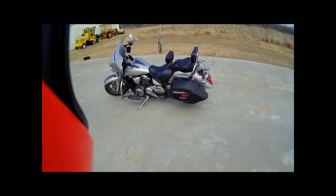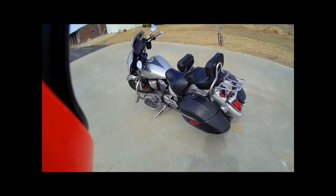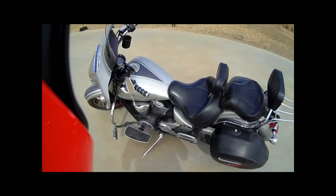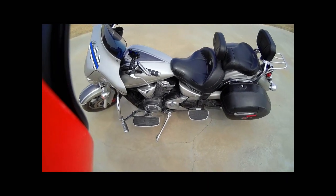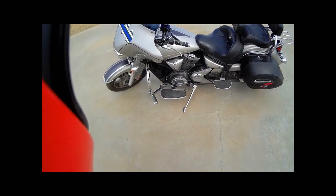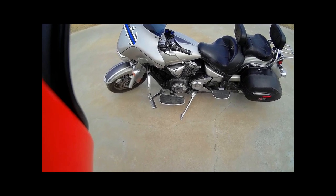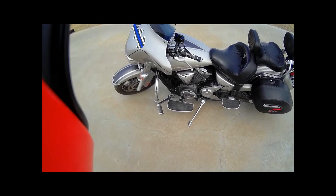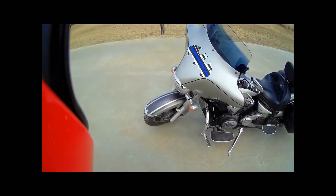Leather wrap, hard bags, passing footboards. This bike comes with a heel-toe shifter, but as you can see from mine, the gentleman I bought it from had a lot bigger feet than I did, so he cut the heel-shifter off. I have to admit, I kind of miss my heel-toe shifter — I really like the heel-shift on the bike.